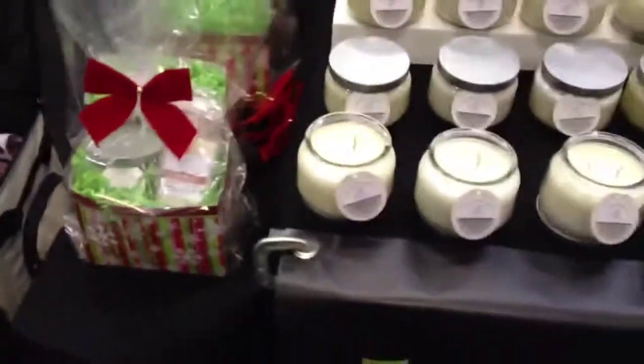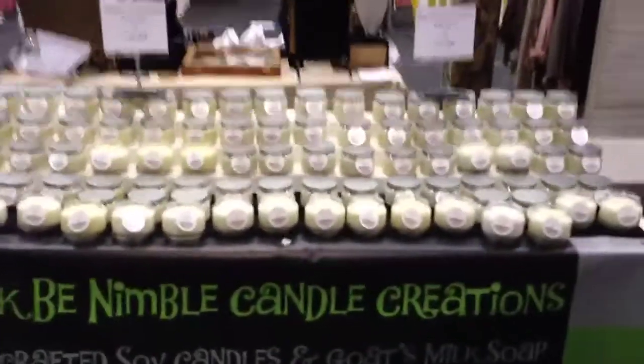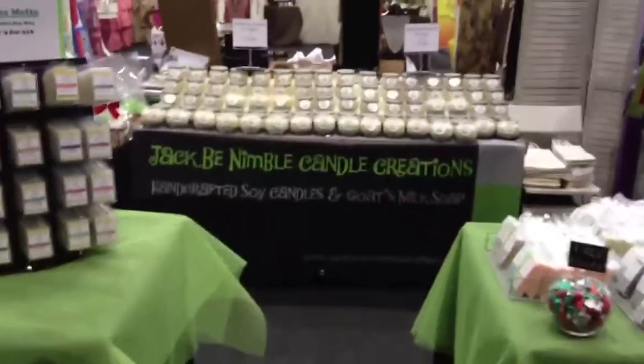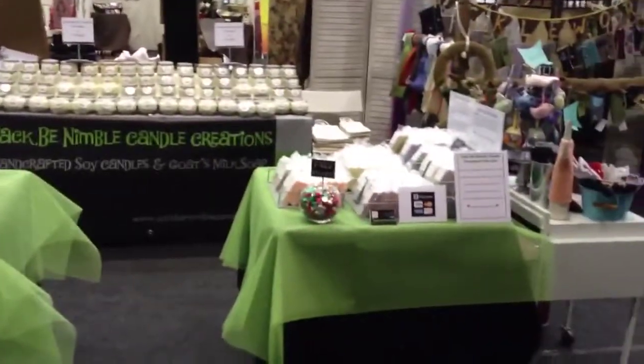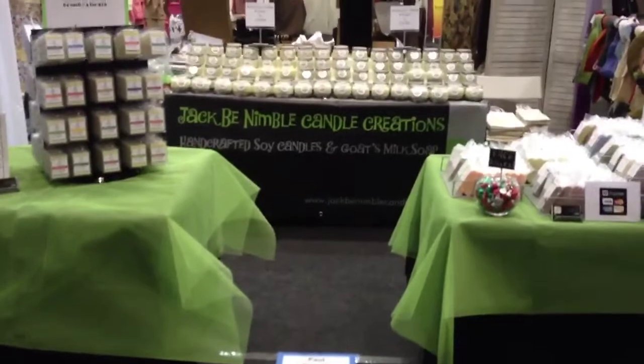With the baskets, you got to choose a candle, a soap, and a melt. Here's our banner — I wish we could have put it higher, but we had to work with what we had. Those are our melt display, tart display — however you want to call it.